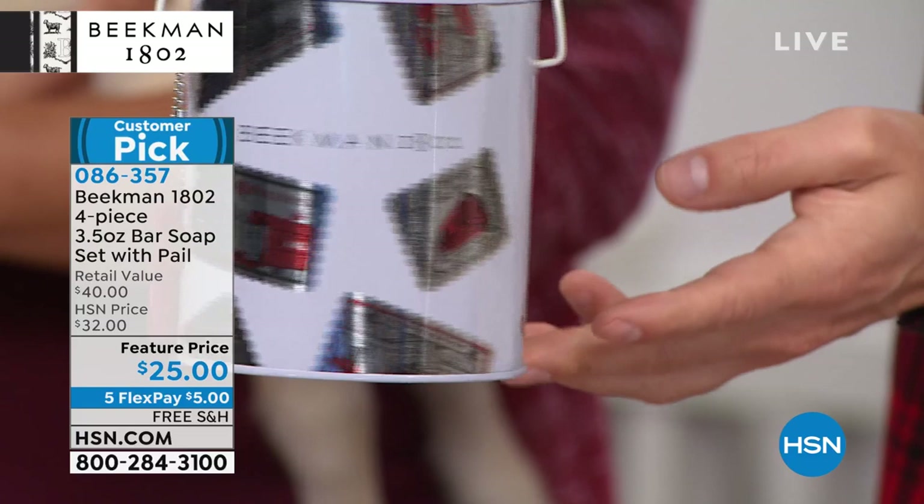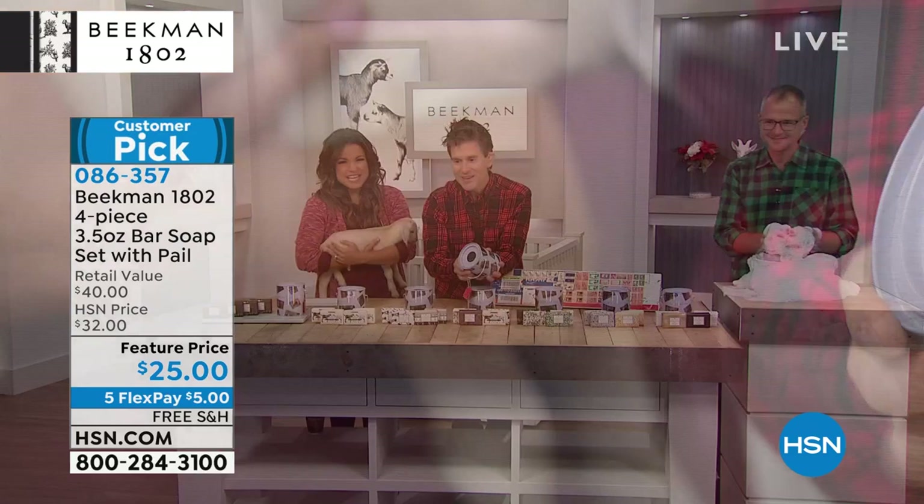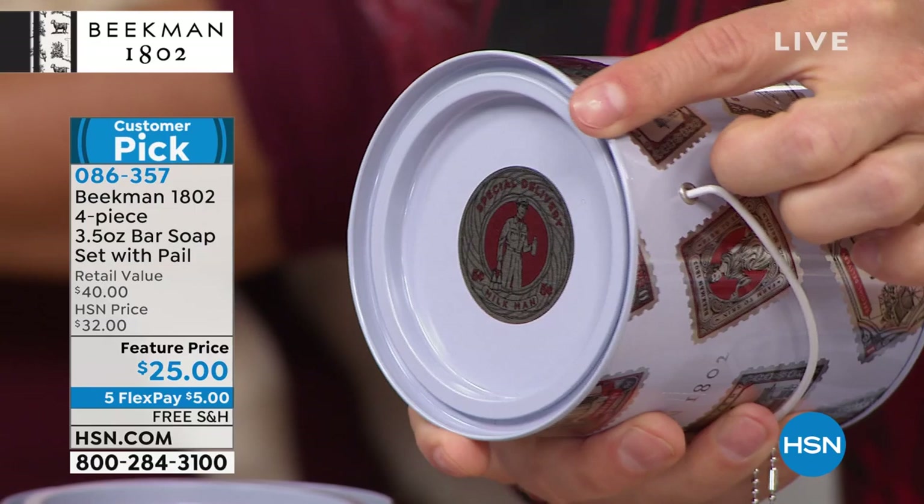You can see it looks festive and beautiful but it's not overly Christmas. And look at the stamp she did for the top — it's a milkman and it says 'Special Delivery Milkman.' So cute and adorable.